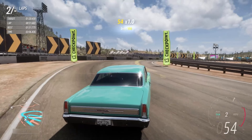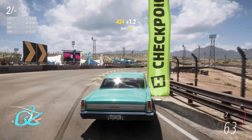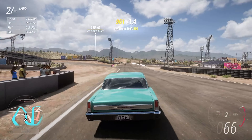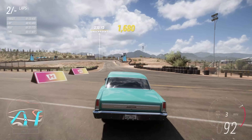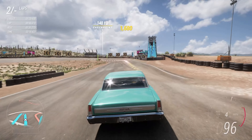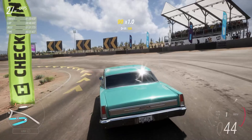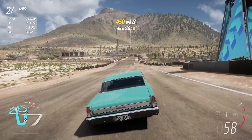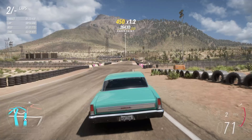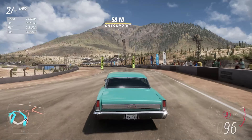0-60 in 7.182 seconds, 0-100 in 18.177 seconds, and despite the close-ratio gearbox it can do 149 miles an hour — which isn't all that far off the Belvedere, which we reviewed recently, and that had more power and way more torque. Despite the extra weight of that car, because it has so much extra torque, even though it's only got 15 extra horsepower, it's quicker than we are to 60 and to 100.